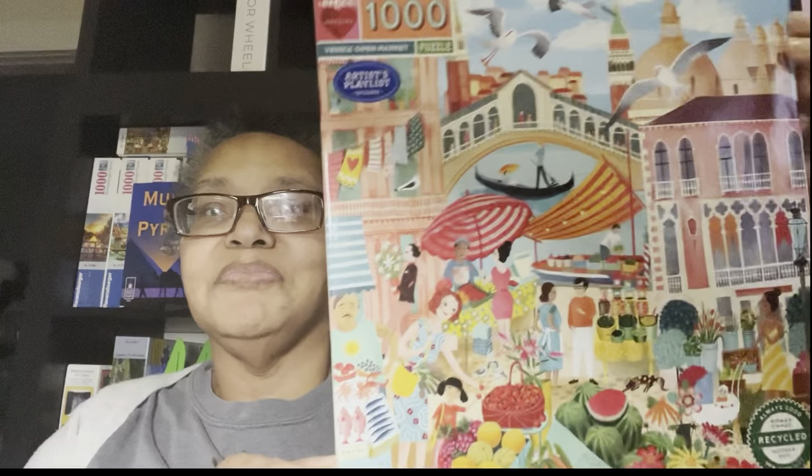Now we're going to Venice. I actually just did a Venice puzzle yesterday. For Eboo though, I have this one — Venice Open Market. The artist is Uta Krogman — I think I've already seen her name in the stack.